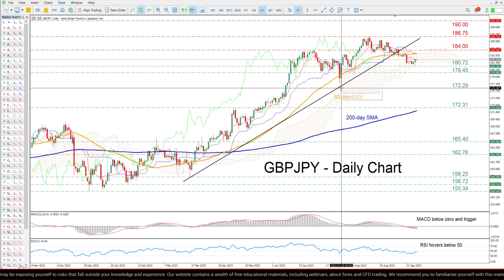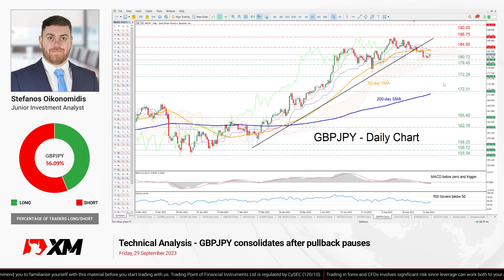In brief, GBP/JPY has been undergoing a strong pullback which appears to be fading in the near term. Nevertheless, the bulls should not get excited before the price conquers the 50-day simple moving average. That is all for today — thank you for watching and have a great trading day.